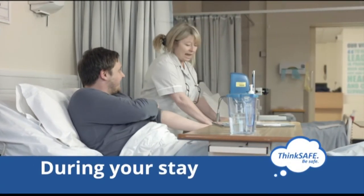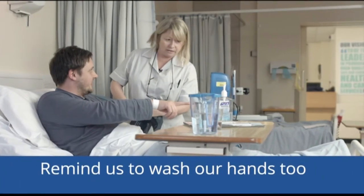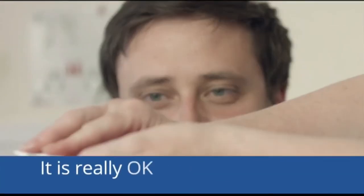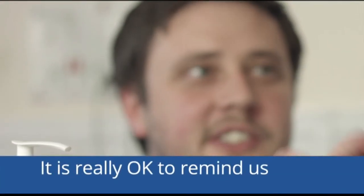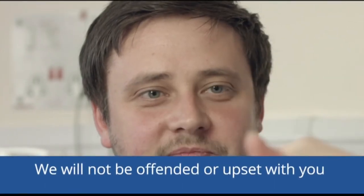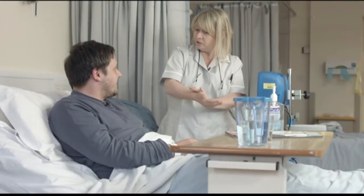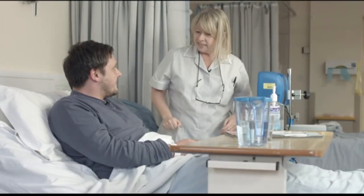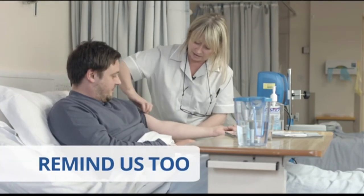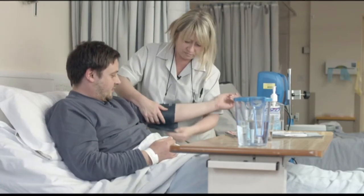Can I just ask you to clean your hands? Oh of course, of course. Sorry, I know you've probably done it already but I just feel safer knowing that. No problem at all — better to be safe than sorry. It's good that patients feel comfortable reminding us. Protecting you from risk of infection is very important to us — it really is okay to remind us, we won't be offended or upset with you. Your safety is our priority.